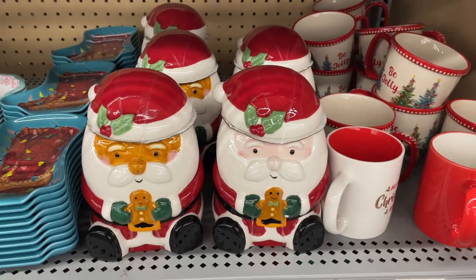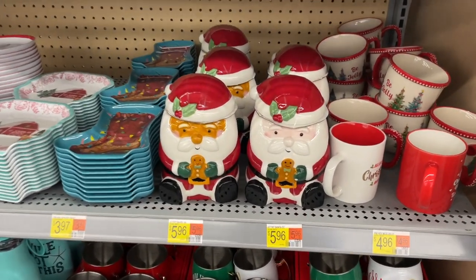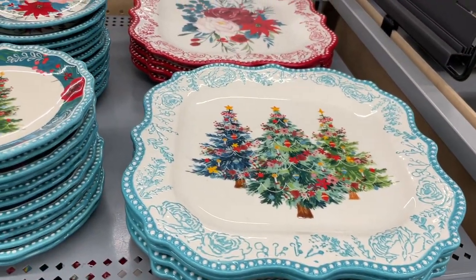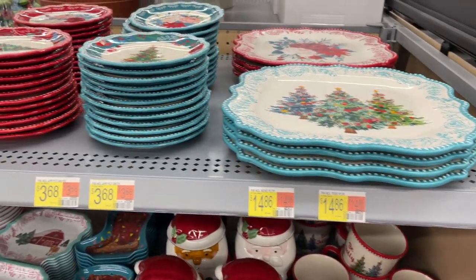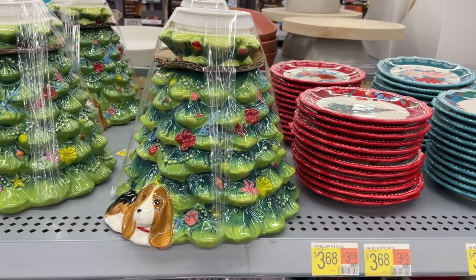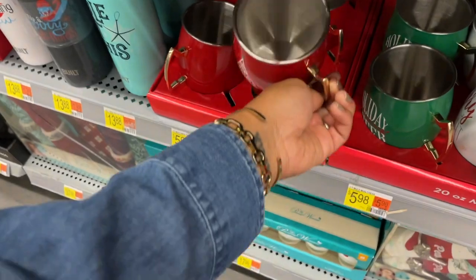They have diverse Santa cookie jars and they're only $5.96. They actually have something similar to this on Pottery Barn's website and it is not $5.96 - I'll try to insert a picture of the Pottery Barn one so you can see what I'm talking about. They have lots of mugs, lots of plates, and everything for your Christmas tablescape setup. The bigger plates are $15 and the small ones are four dollars. They also have this cookie jar with a little puppy at the bottom of the Christmas tree - this one is $20.